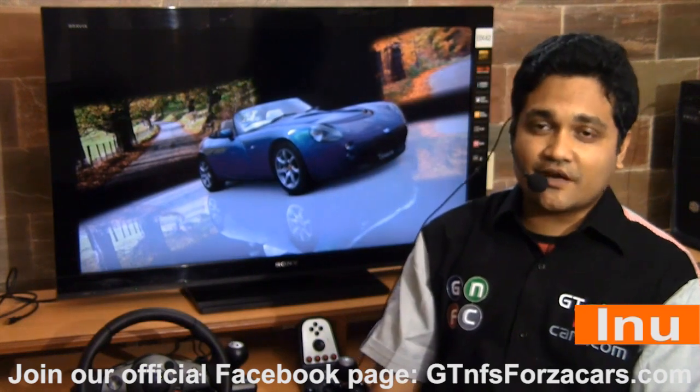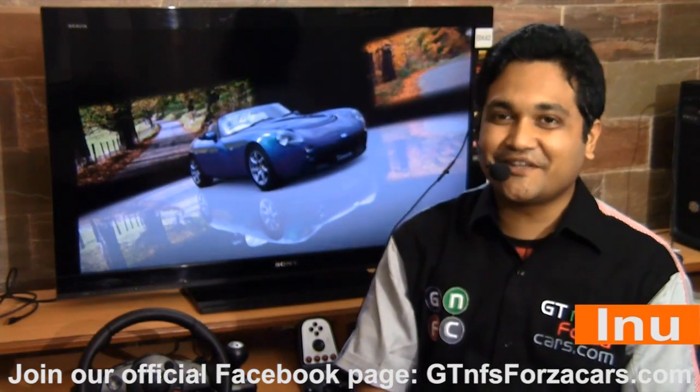This is Inu from gtnfsforzacars.com signing off, and all the best for everything you do in life.